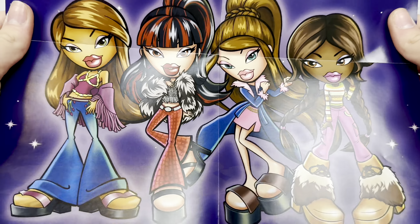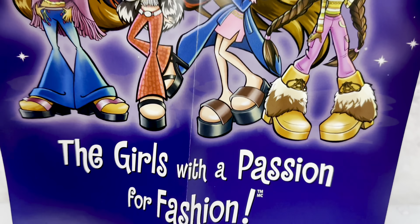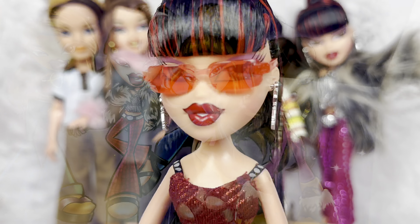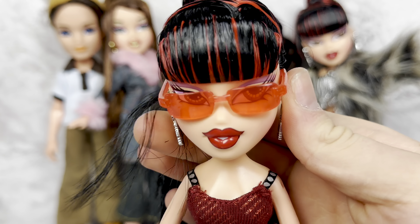I do really adore this poster. I kind of miss the holographic finish that the first edition ones had. I don't remember if Series 2 had it, but this is a very cute poster. I really adore the new artwork. So I do have two of each, except for Kobe, so this is going to make my life a little bit easier as far as showing off their accessories.